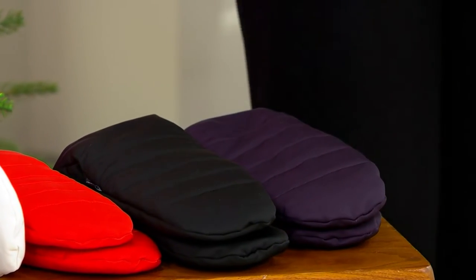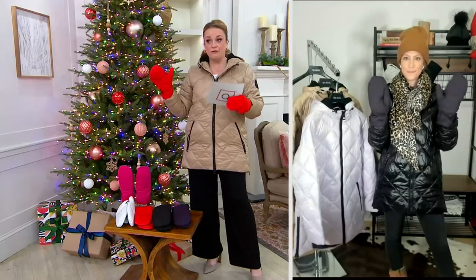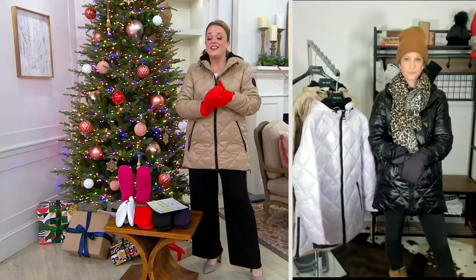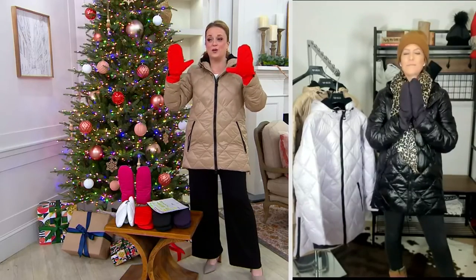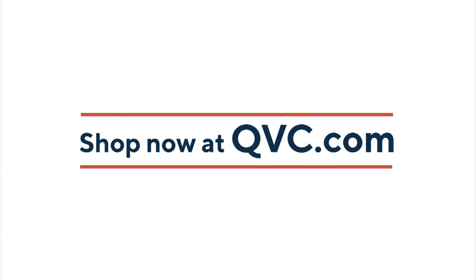Remember, we have two sizes: small-medium, and the second size is large-extra-large. I'm wearing them in the small-medium and they fit great — there's still room in there. If your hands are a little bit bigger, or if you're picking them up for a larger person, go with that larger size. Jacqueline, these are a great find in the show this morning. Thank you for warming our hearts and our paws today. It was my sincere pleasure. Have a wonderful day. Bye-bye for now.